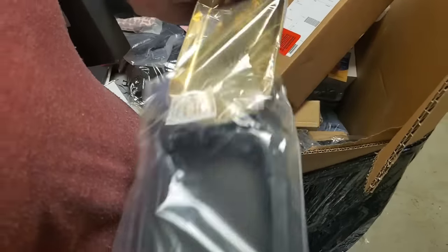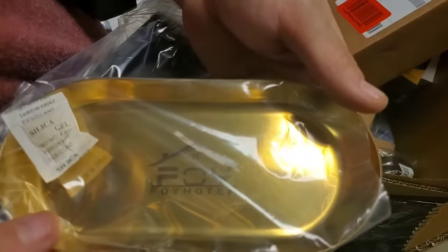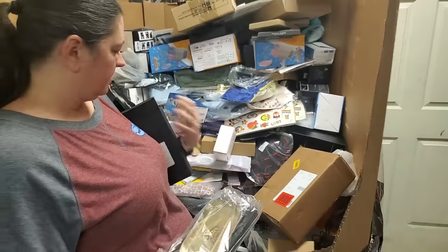It's a little tray — a little golden trinket tray.